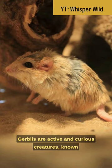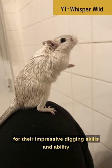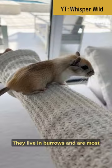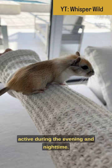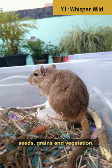Gerbils are active and curious creatures, known for their impressive digging skills and ability to jump. In the wild, they live in burrows and are most active during the evening and nighttime. Gerbils are herbivores, feeding on seeds, grains, and vegetation.